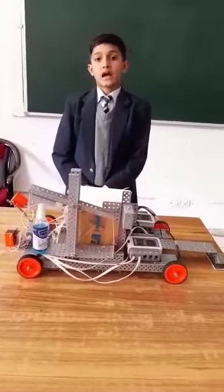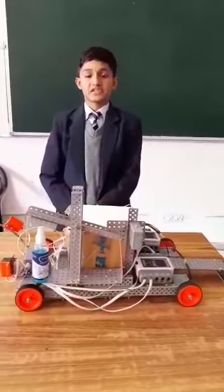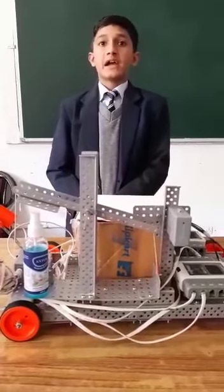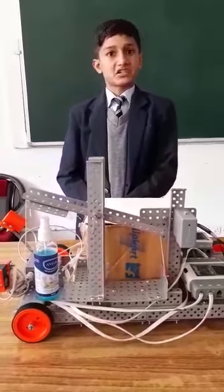Hello respected judges. Ayesha Bhavan here, a participant of secondary state, going to give a presentation of my exhibit on the theme technology and toy, sub-theme health, cleanliness and hygiene. The title of my exhibit is multitasking dustbin.